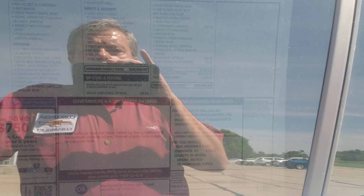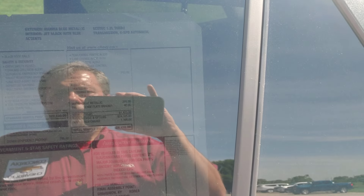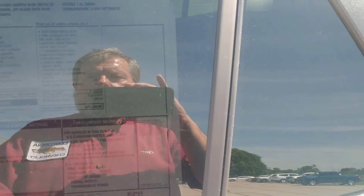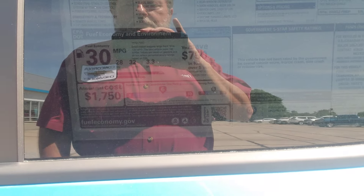The window sticker shows $25,420. You get the safety and security package: forward collision alert, automatic emergency braking, front pedestrian braking, lane keep assist with lane departure warning, rear view camera, rear cross traffic alert. There's also the driver confidence package: lane change alert with side blind zone alert, adaptive cruise control, and rear park assist. The convenience package includes heated front seats, keyless entry, and a heated steering wheel. Fuel economy is rated at 30 MPG combined — 32 highway, 28 city — with an estimated five-year fuel savings of $750.